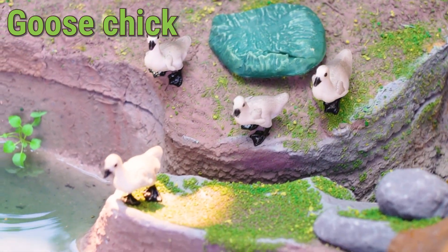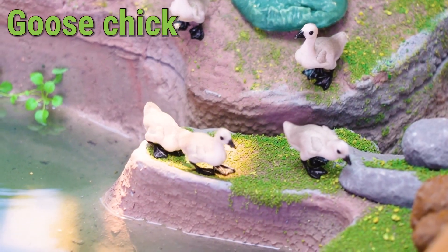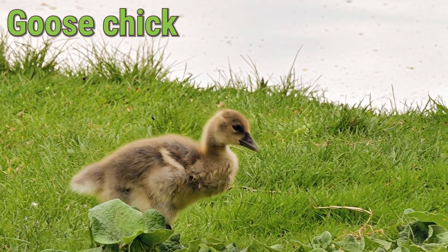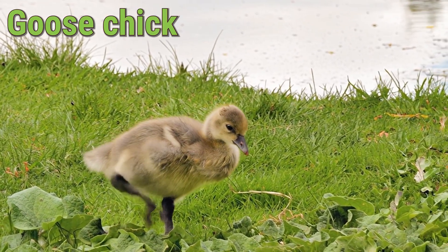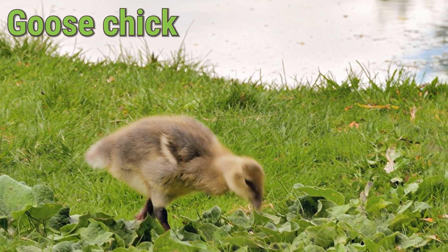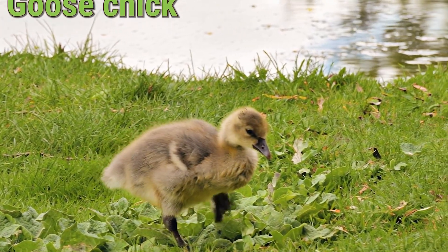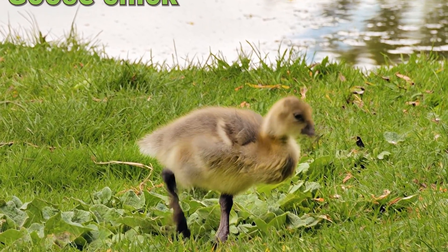A goose chick enjoys eating grass, seeds, and small insects. They grow quickly and can live up to 20 years when adults. The cute goose chick loves following its parents everywhere and staying close to the flock.